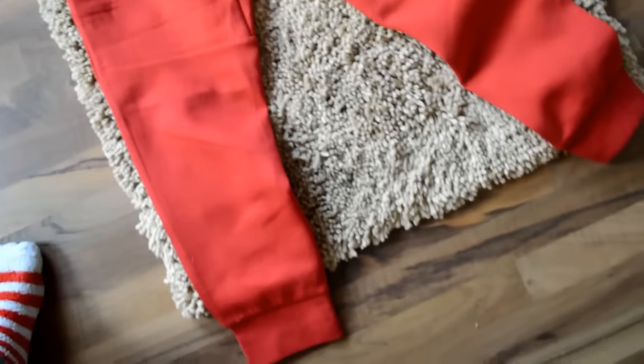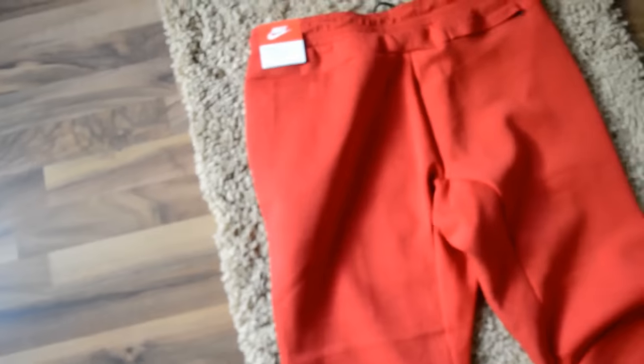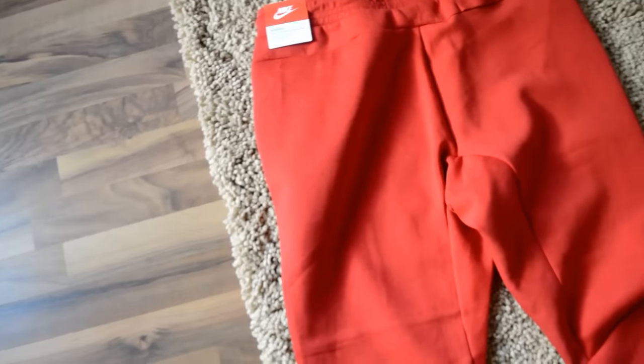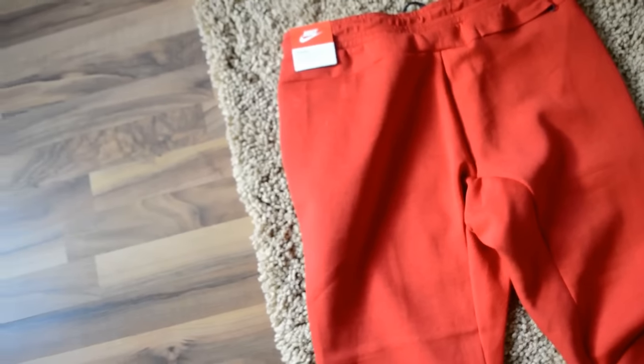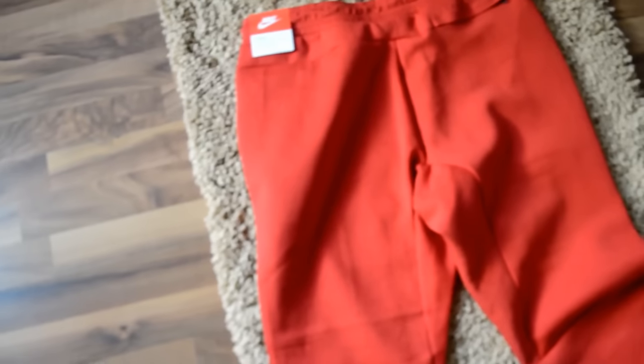Just take a look at the back of them. If you're wondering the size, these are an XL, but I usually wear large. I definitely sized up — I have the gray ones in a large and they're just a little bit too tight for my liking, so I went up a size.